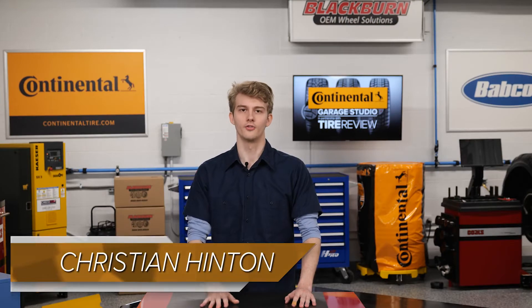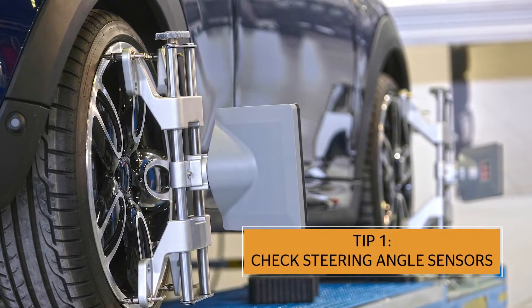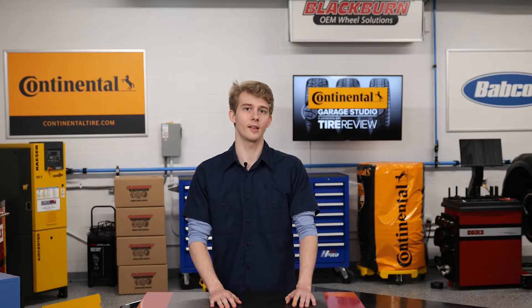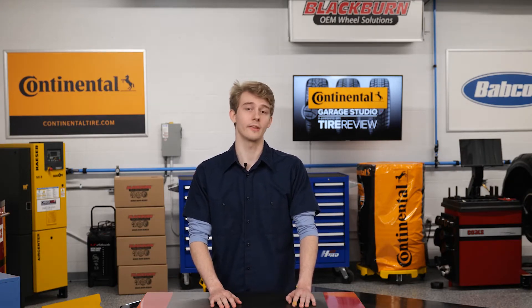First things first, check your self-calibrating steer angle sensors. These sensors determine if the vehicle is traveling straight. This is why it is always a good idea to test drive a car after the alignment, as well as performing one lock-to-lock turn before leaving the alignment bay.